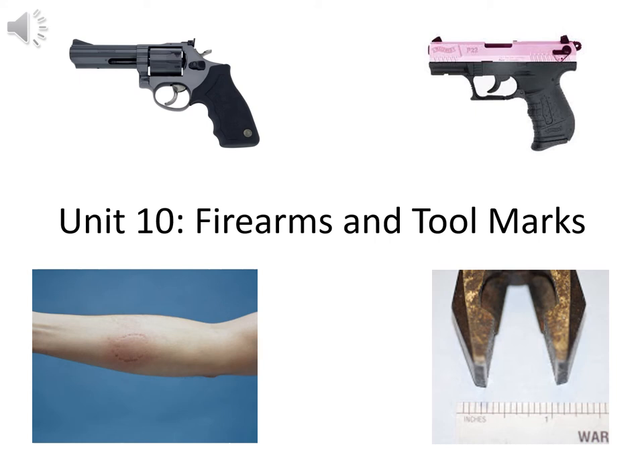Here we are in unit 10, and we'll be discussing firearms and tool marks. Looking forward to the discussion of those topics with you.